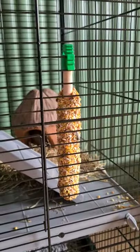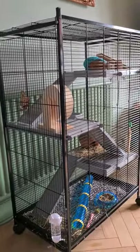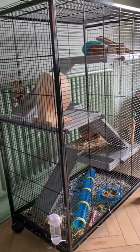You can see he's got one of the treat bars here — this one's the honey treat bar. His main cage is the Liberta Pioneer, which is a really nice size for him and it's on wheels, so easy to clean out.